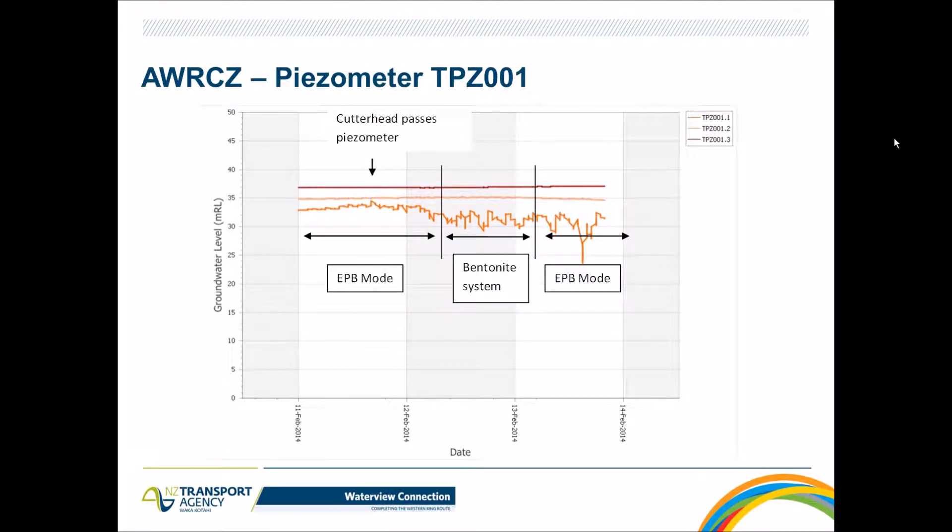There was also a piezometer installed just above the tunnel crown to see the effects of pore pressure and how the EPB mode managed the surrounding environment. There is minimum to no effect overall. During the first EPB stage there's a little effect at the bottom tip, but minimum as we go higher. Little to no difference when moving into the bentonite system, and again nothing significant during the third and final EPB stage — everything within what was expected.